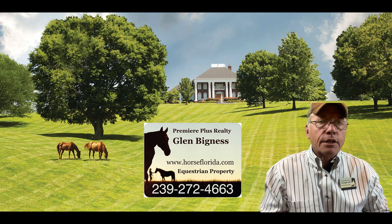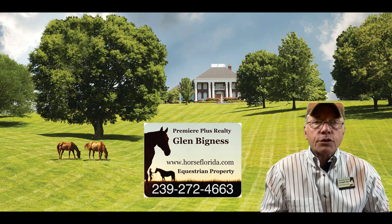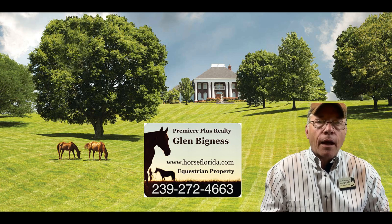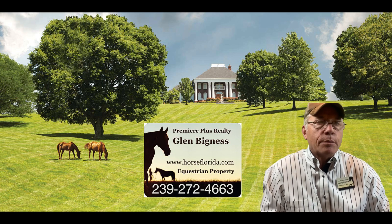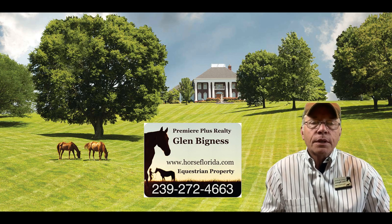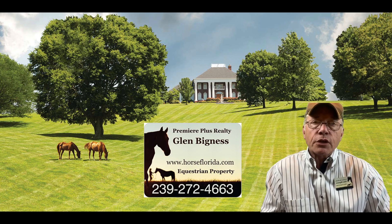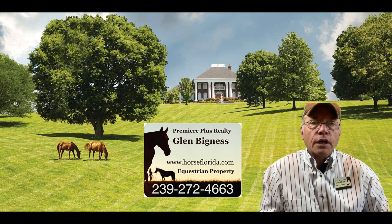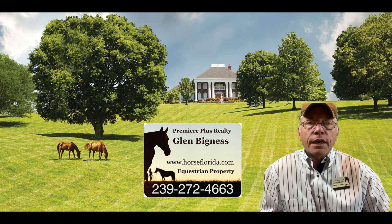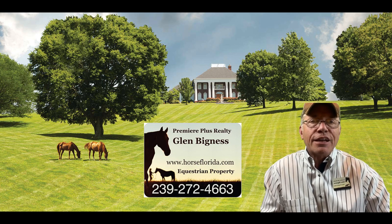You can find us at www.horseflorida.com or you can email me at horseflorida@gmail.com. My number is 239-272-4663. You can get me between 8am and 8pm. I'm pretty fast to respond and the properties that are priced right do sell, so please give us a call and we'd be glad to help you locate a property. I am a member of four of the largest MLS systems in Florida, so we can find the right house for you. Look forward to speaking with you and have a great day on your horse.